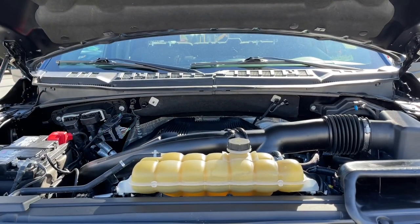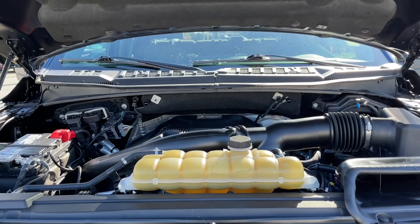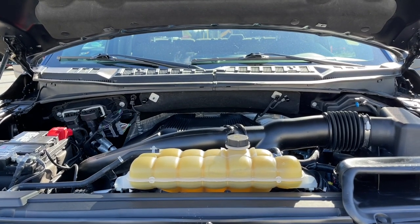This is a 3.5 liter EcoBoost engine — it's a V6, paired with an automatic transmission, and it's a 4x4.